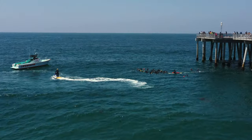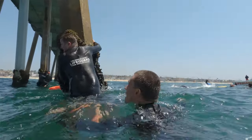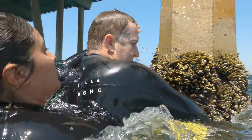Now that we've finished up with the classroom work, it's time for candidates to get suited up and head out into the water. Today's first evolution will cover the topics of affecting a rescue while working around the pier. First up, we're going to head out to the end of the pier, where candidates will make a pier jump and perform a simulated pier piling rescue.